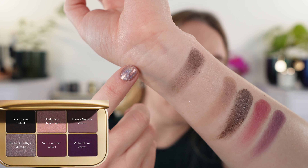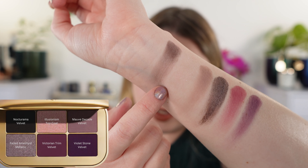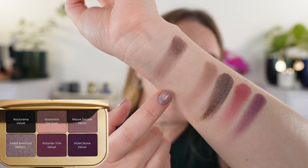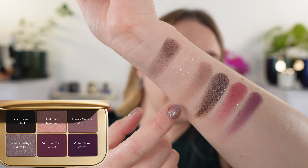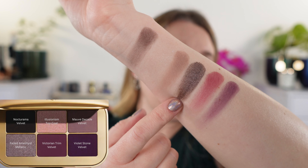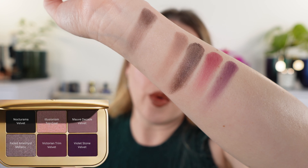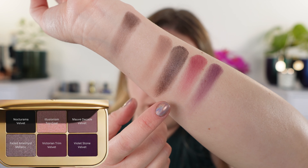Then we have Illusionism, which is a top coat with a transparent base and a little bit of shimmer — it's supposed to be multicolored but looks mostly pink. Next up is Mauve Decade, a velvet that's really more of a mauve taupe. Then Faded Amethyst is a metallic with such an interesting formula — kind of similar to the new Guerlain quads where you've got that smoothness but it grips onto things. Then we have two more velvets: Victorian Trim and Violet Stone.